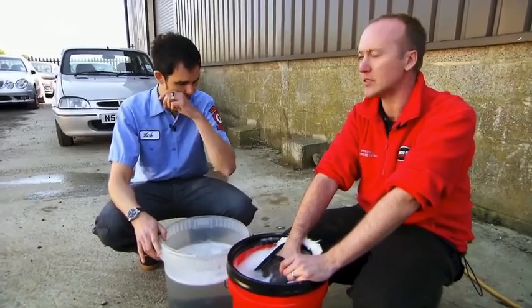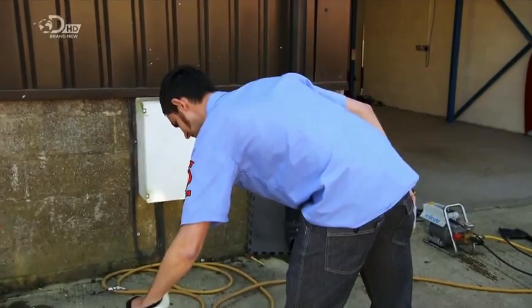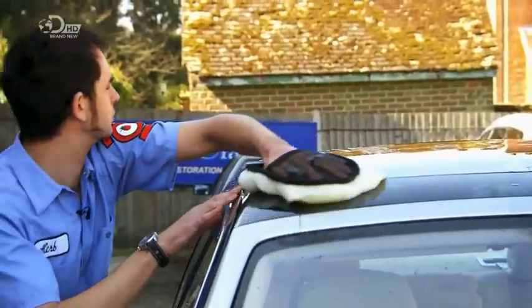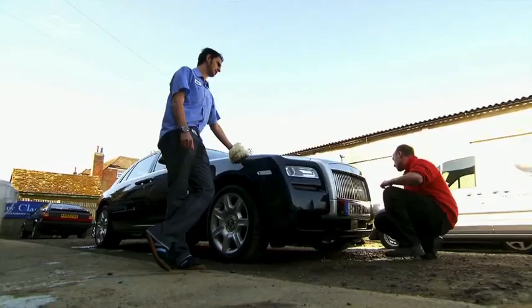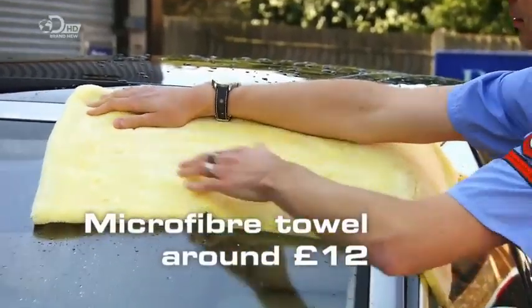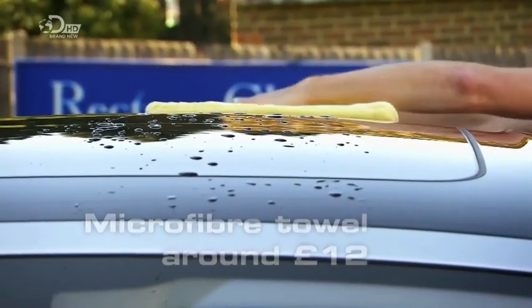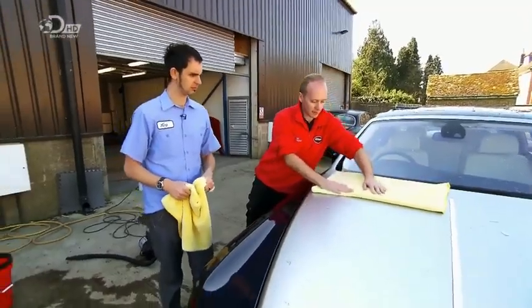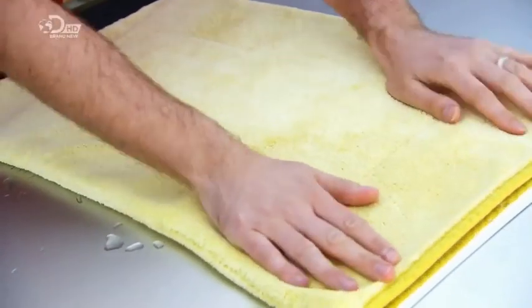Washing and drying are the places where people do most damage to their own car. We always start with the roof, working in nice straight lines — no circles. The Rolls then needs to be dried, and instead of rubbing with a chamois, Paul uses a microfibre towel to pat the paint dry, eliminating the risk of scratching. You just lay the towel out and lift it away — and it's dry. I was expecting a lot of moisture to still be left, but it works brilliantly.